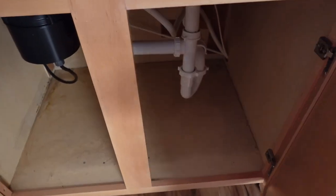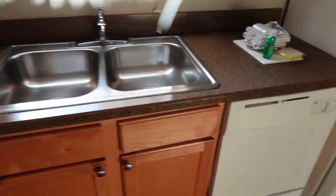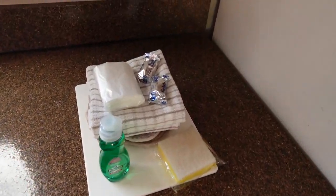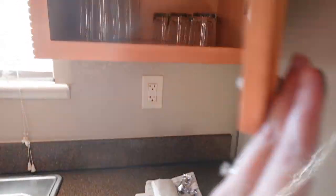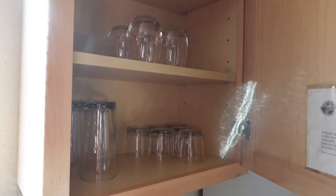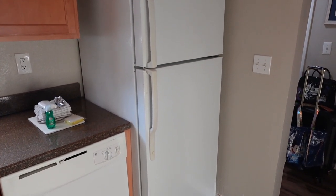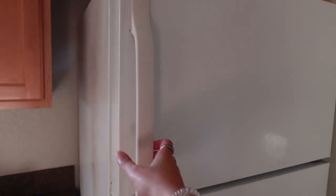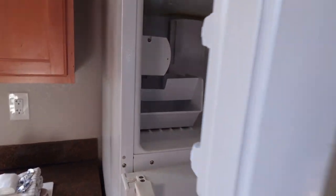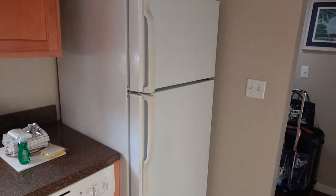A little bit of water damage down there — it happens. We've got our sink and of course we have our dishwasher, everything that we need right here to keep everything clean. And some glassware right there. There's also a full refrigerator with an ice maker, which is really great because especially in the summertime, if you're headed to the parks, it's nice to have a lot of ice in your water bottles.